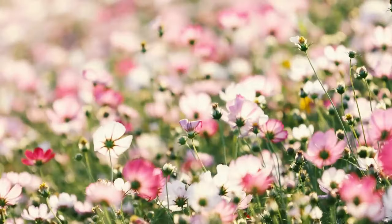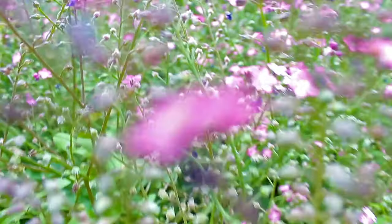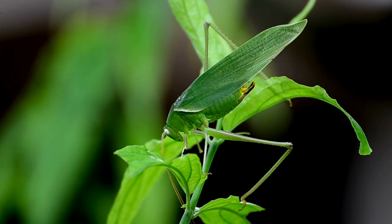Welcome, young explorers, to another adventure in the amazing world of insects. Today, we're diving into the lives of two incredible critters, the mantis and the grasshopper.